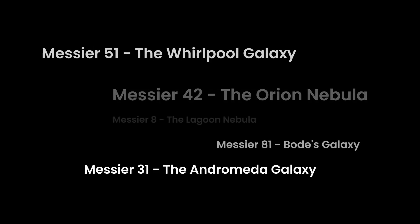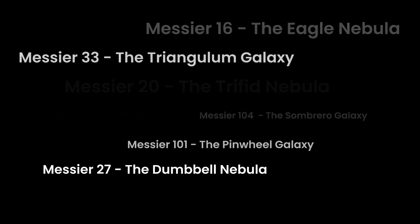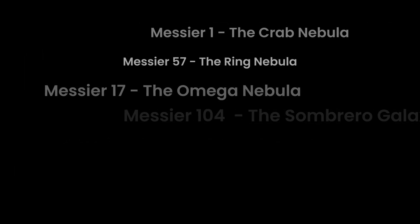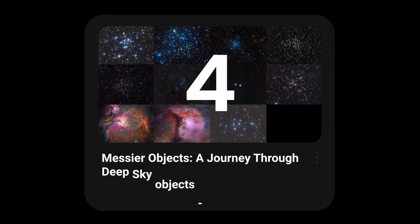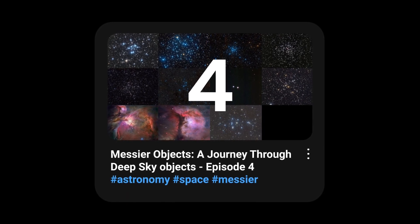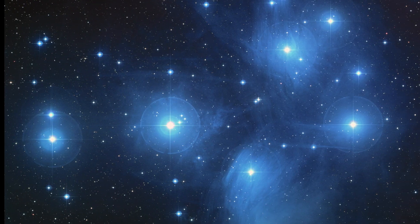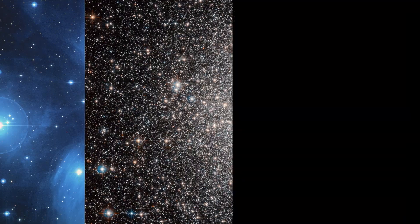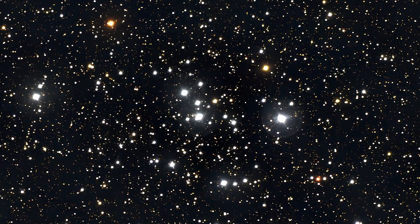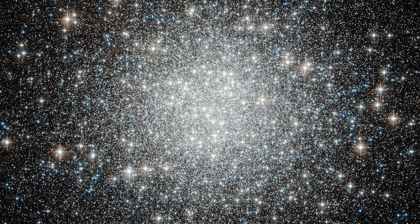Welcome back Stargazers! In our last journey through the universe, we delved into the wonders of Messier Objects 34 through 44, exploring everything from the rich clusters in Orion to the dazzling Beehive Cluster. Today, we're picking up right where we left off, from the brilliant stars of the Pleiades to the ancient globular clusters that orbit our galaxy — diving into Messier Objects 45 through 55. Get ready to uncover more secrets of our amazing universe.